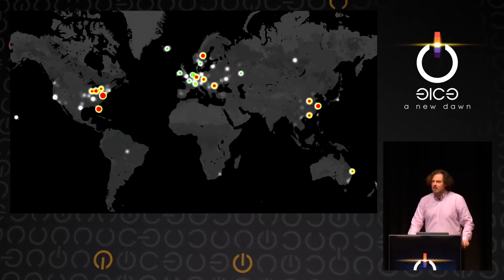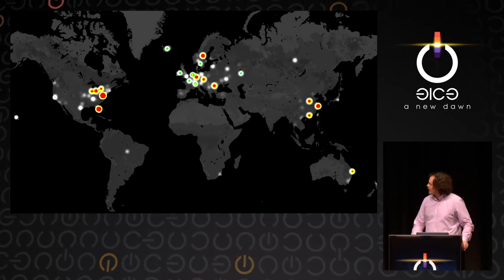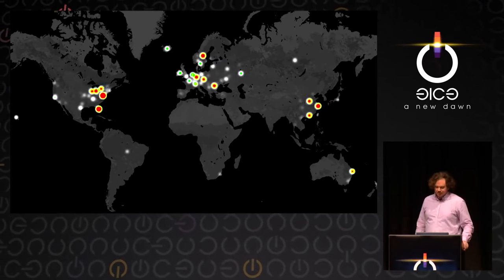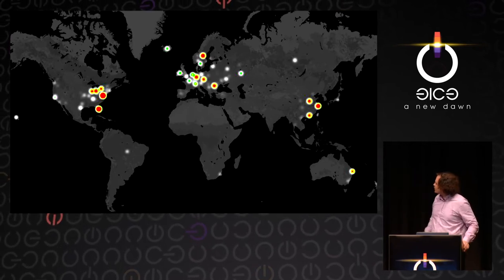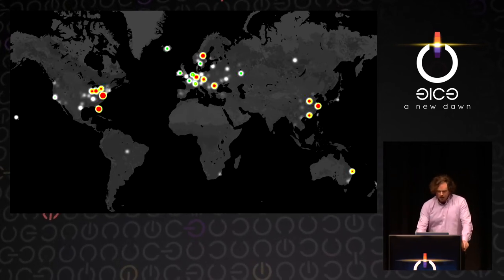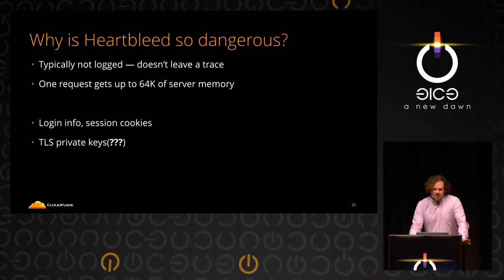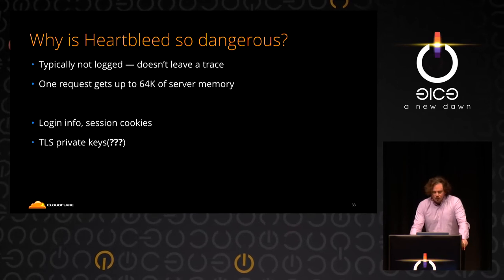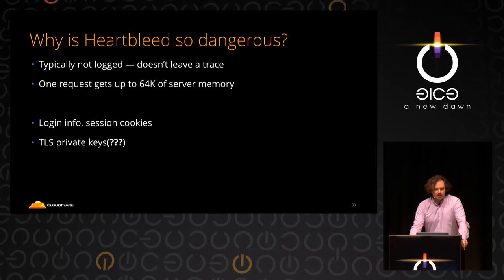This is the map of where the attacks were coming from. IP maps don't tell you that much, but there are some strange spikes like in Iceland — don't read too much into it. The question was: why was Heartbleed really so dangerous?